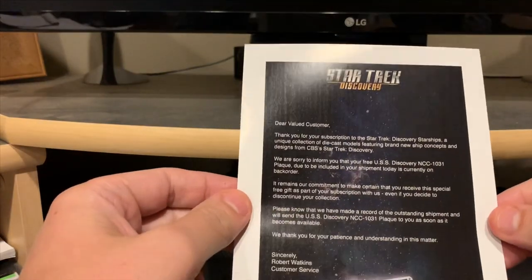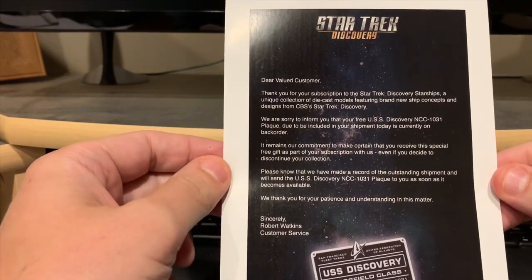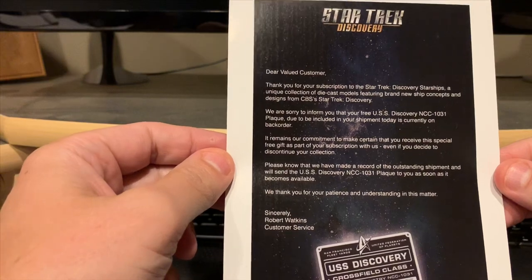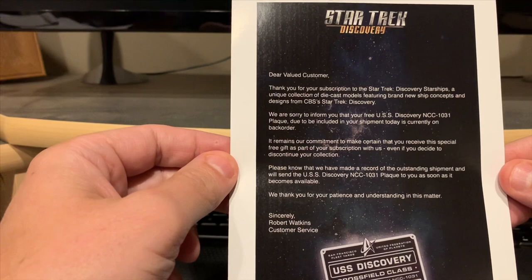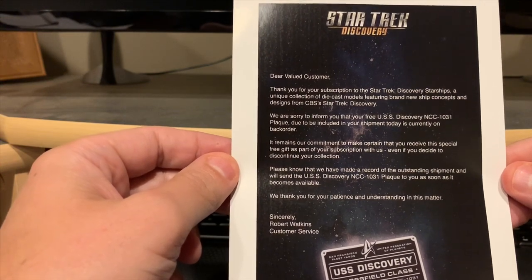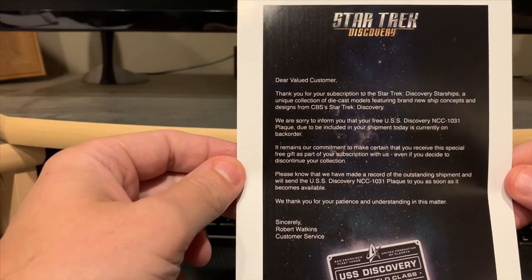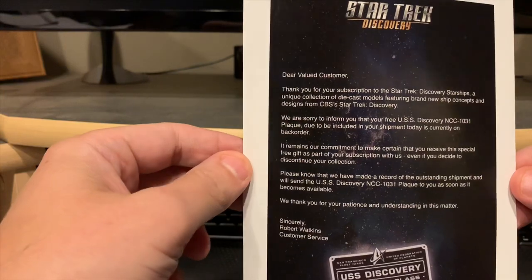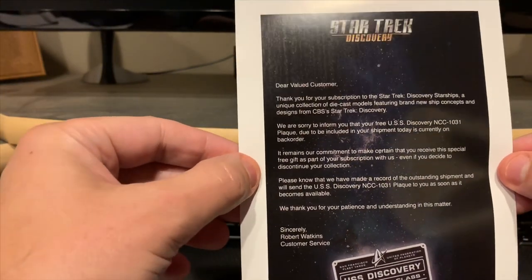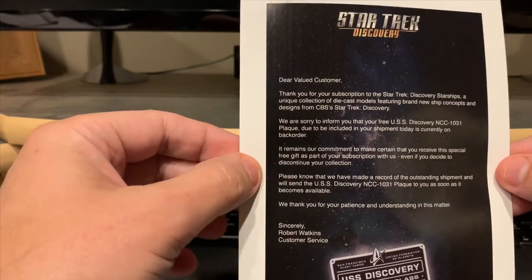Hey guys, welcome back to my channel. Today I received a notice from the Discovery Collection that the plaque for the Discovery is backordered and it looks as though it's going to be a while before we receive these. So if you are a subscriber, it's not looking good about getting these anytime soon. If anybody has got one, I'd love to see it — post it or let me know.